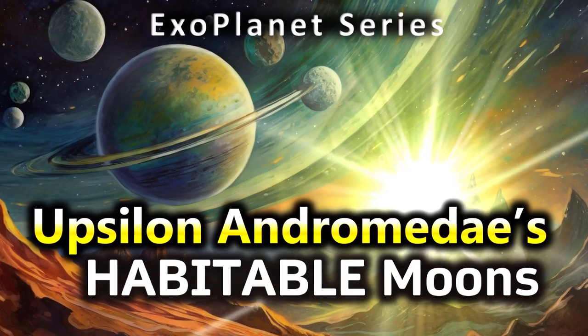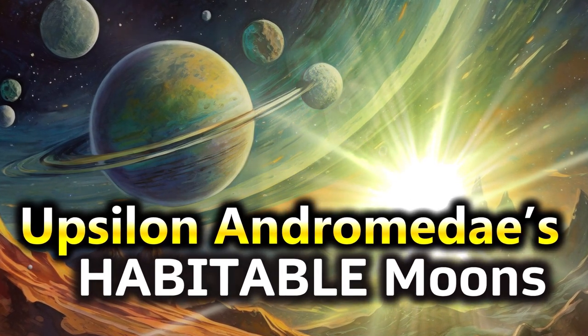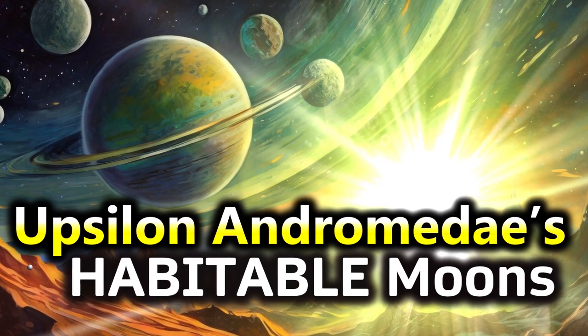Hi everyone, Vega here, and in today's video we return to our exoplanet series to consider this fascinating system and imagine what secrets it may contain. So, let's get to it.